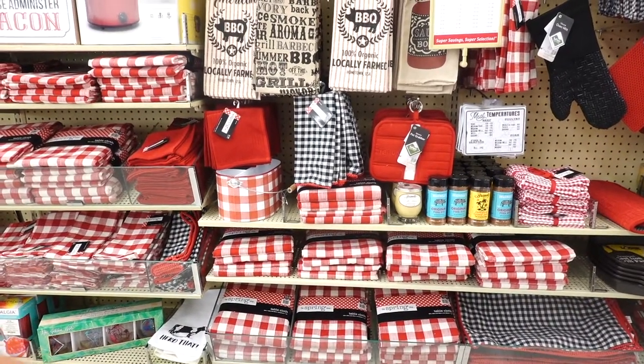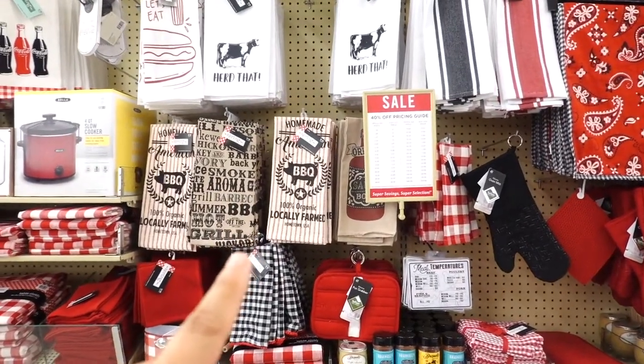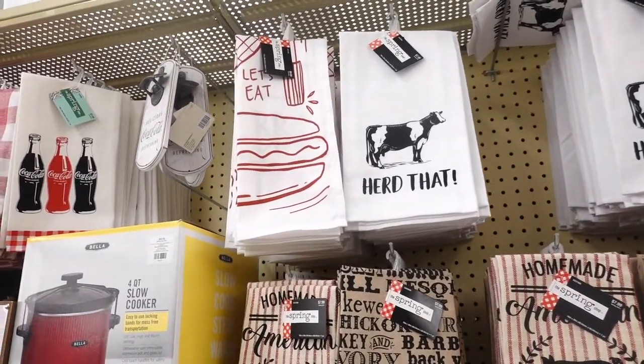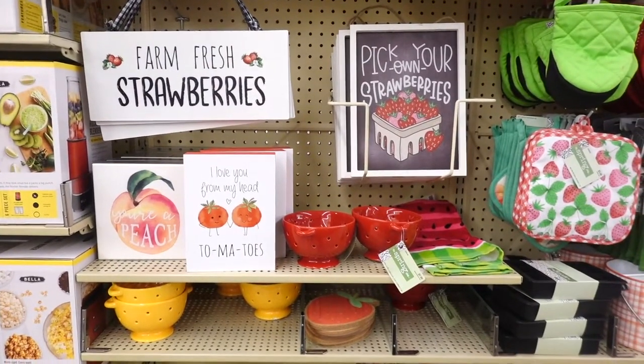They also have a little section with barbecue stuff. I actually like this little dish towel right over here — oh my god, look at this one! I think I love that one the most — $7.99. They also have a Coca-Cola one way up there.